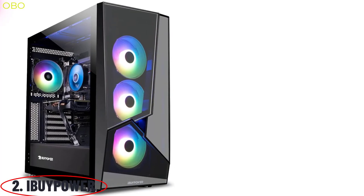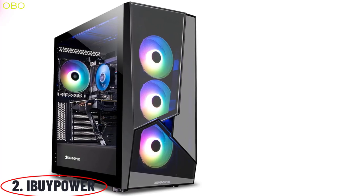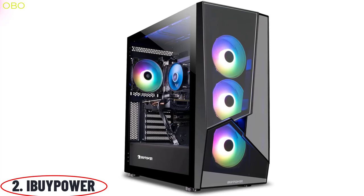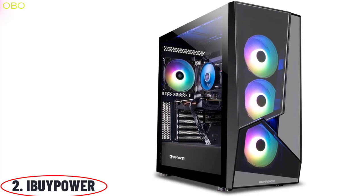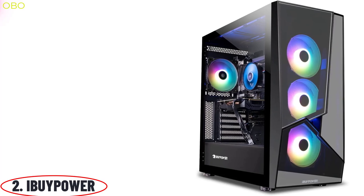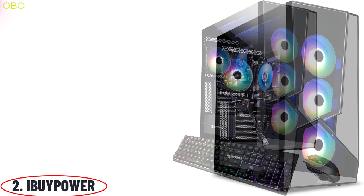Number 2: iBuyPower. iBuyPower has been on a mission to deliver the best gaming desktops and custom gaming PCs since 1999. Their promise to gamers is to provide high-quality, high-performance rigs that are easy to buy and customize to your needs. Continuously upgrading their technology, they are excited about their new line of PCs for 2022.